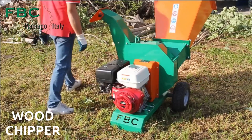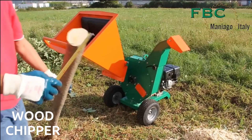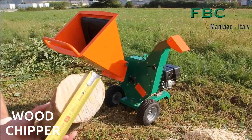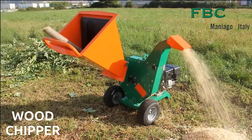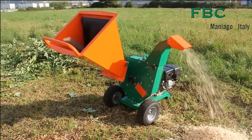Our next machine is a must-have for gardeners and lumberjacks: the wood chipper. Equipped with a powerful engine, this machine transforms wood into valuable chips that can be used for composting, mulching, or as fuel for wood-burning stoves. It's the ultimate solution for managing wood waste efficiently.